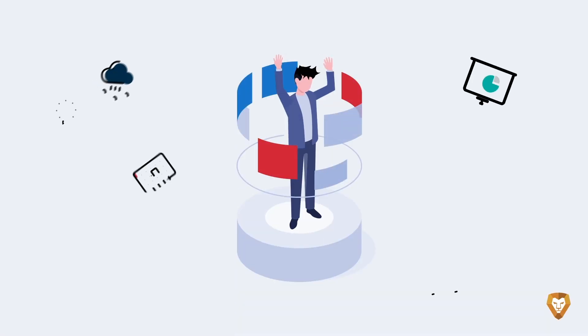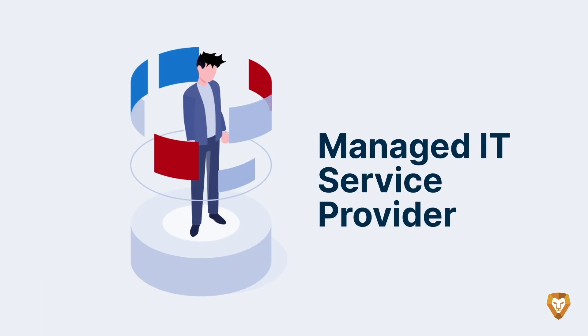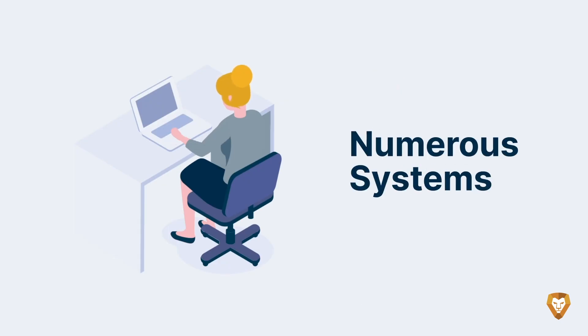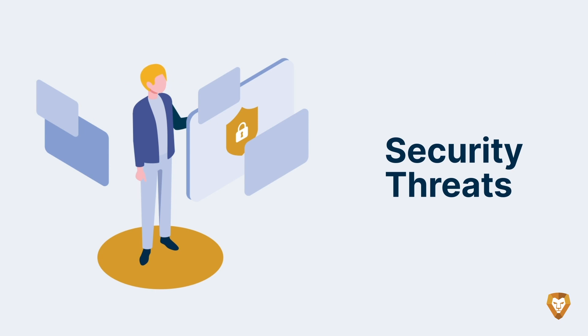Meet Bob. Bob is overwhelmed. You see, Bob operates an MSP. Every day his team manually onboards new customers, oversees numerous systems, relies on outdated documentation, and constantly dodges security threats.